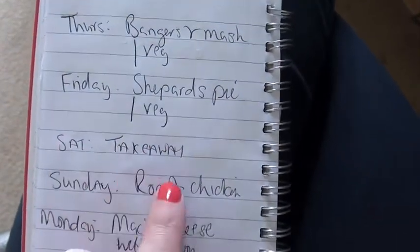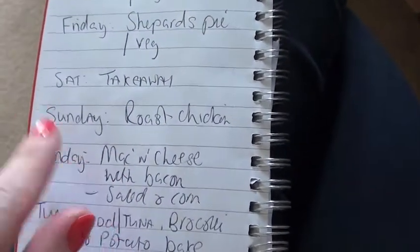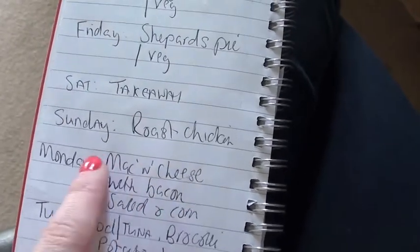Saturday, takeaway. Sunday, roast chicken — that's with roast potatoes and all the business that goes with it. Monday, mac and cheese with bacon, maybe some salad and corn on the cob with that.